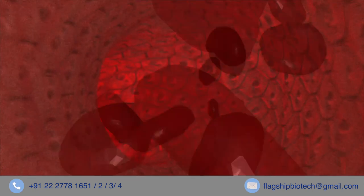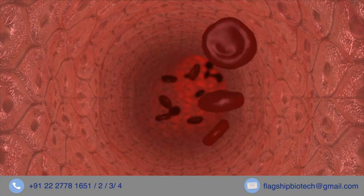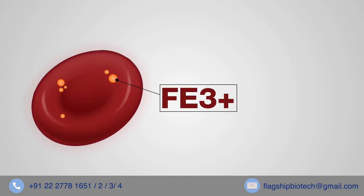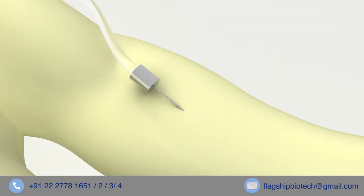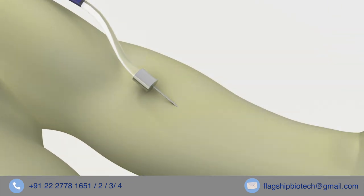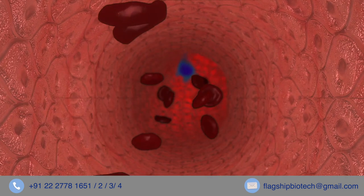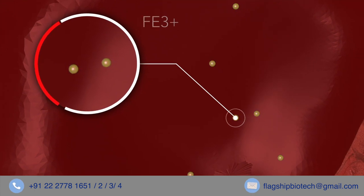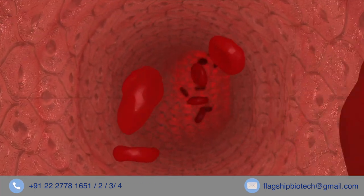Methemoglobinemia is a condition where the iron in hemoglobin changes from a ferrous to a ferric state and is called methemoglobin. The oxygen-carrying capacity of the blood is thus compromised and the patient turns blue. Methylene blue acts as an electron shuttle, reversing the ferric ion back to its original state and converting methemoglobin back to hemoglobin.